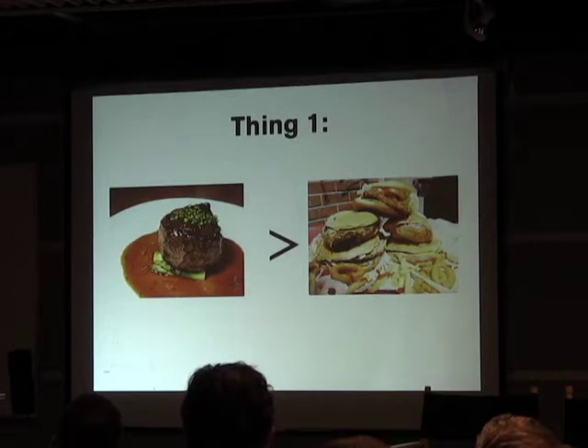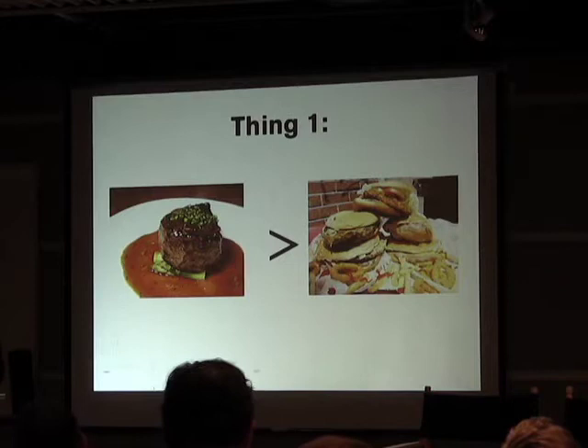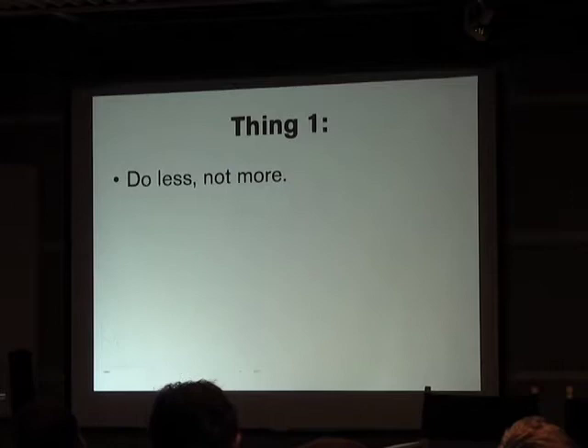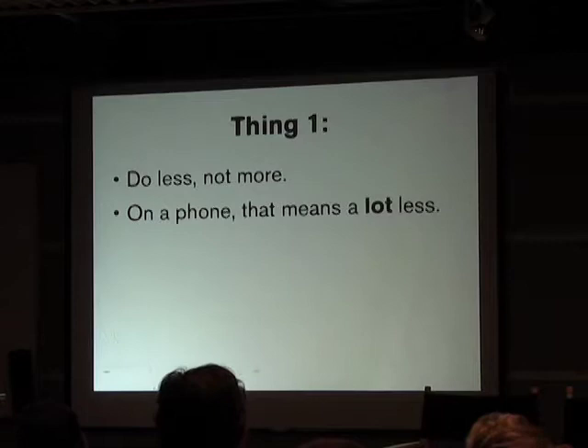It was used for conferences. The great thing about using an app at a conference is you have about 10,000 people walking around with it — it's really easy to get user feedback. So the very first thing I learned is that when you have a mobile app, you must do less. A lot less.